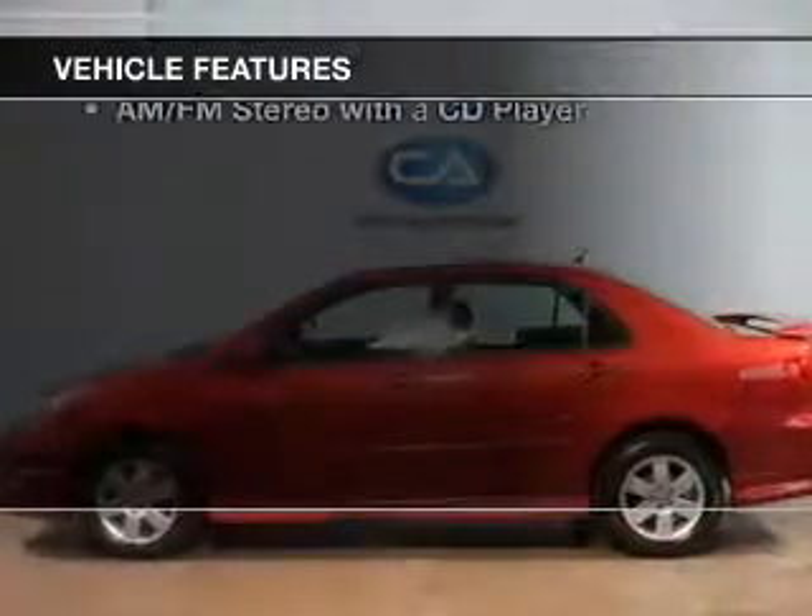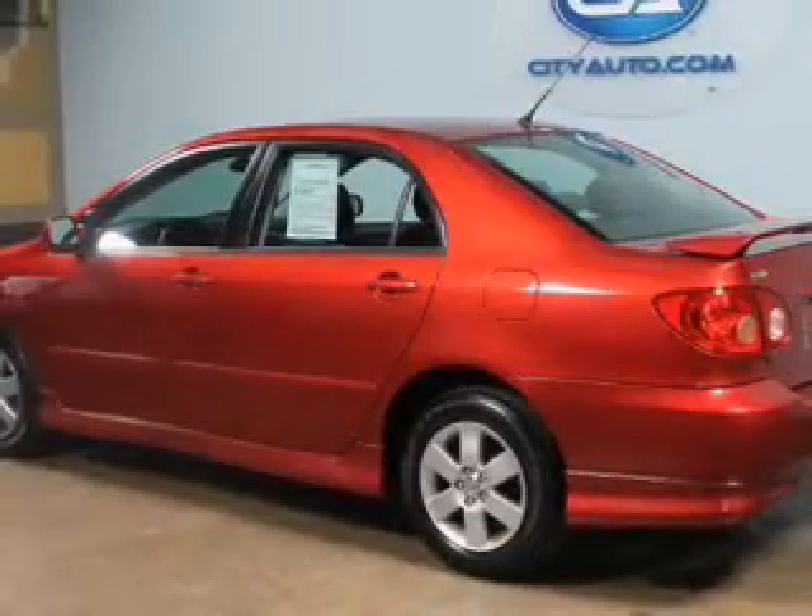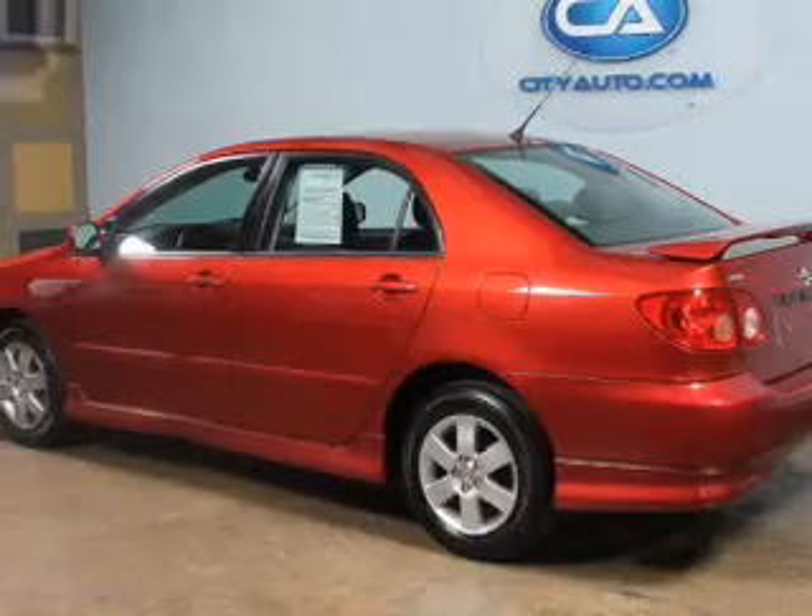The features include an adjustable tilt steering wheel, privacy glass, air conditioning, power steering, and AM-FM stereo with a CD player.